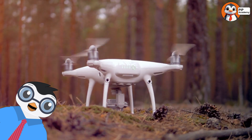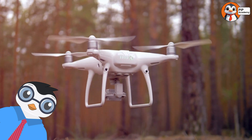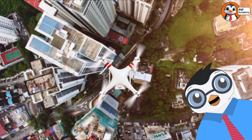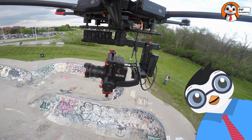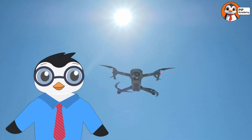Now, how do they work? Drones have propellers — those spinning blades that lift them into the air. They're powered by motors, and most have built-in computers to help them stay steady and follow instructions. Some drones even have cameras to take stunning pictures and videos from way up high. It's like giving your imagination wings. Literally.